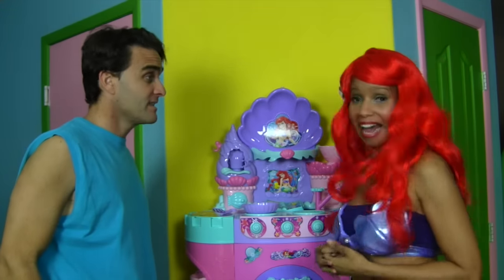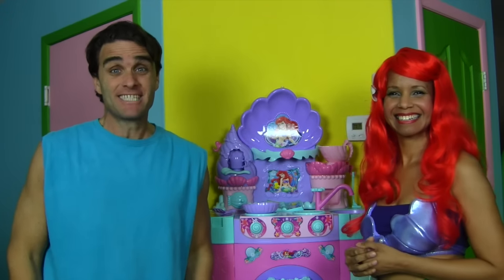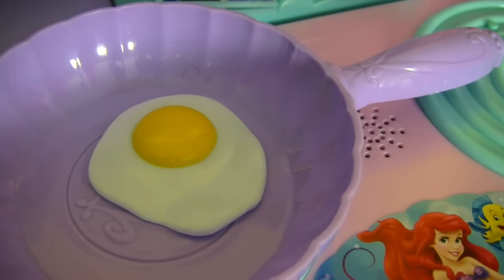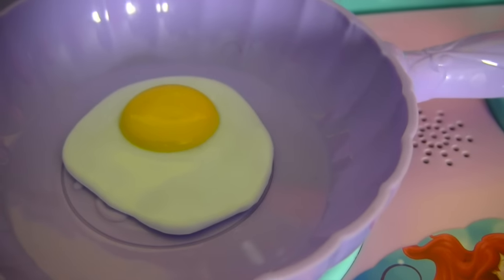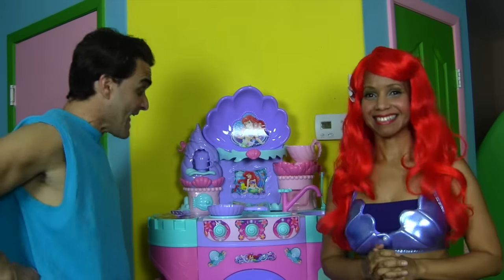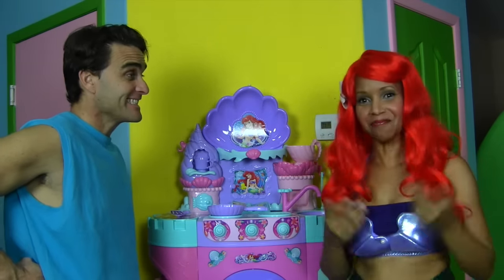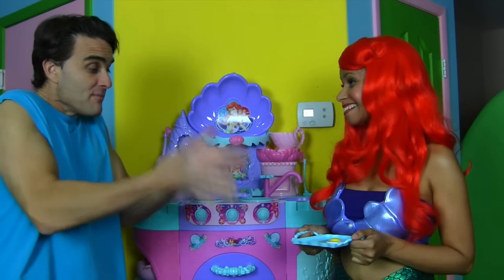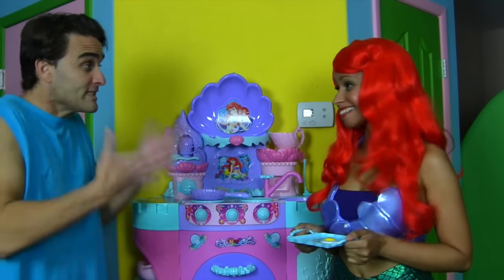Let's make her some eggs. That's a great idea — let's make her some eggs. There's the egg. I think she's going to love that. I think her eggs smell so good. Wow, Ariel, these eggs look great. Are they ready yet? They sure are. Let's take them off the stove. Let's take our eggs out of the skillet and put it on the tray. That mermaid egg looks great, Ariel. What should we make next?